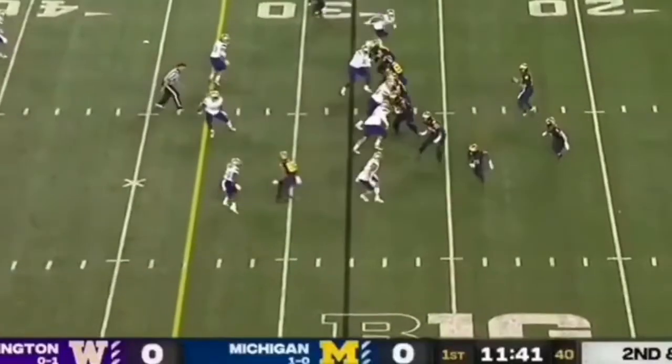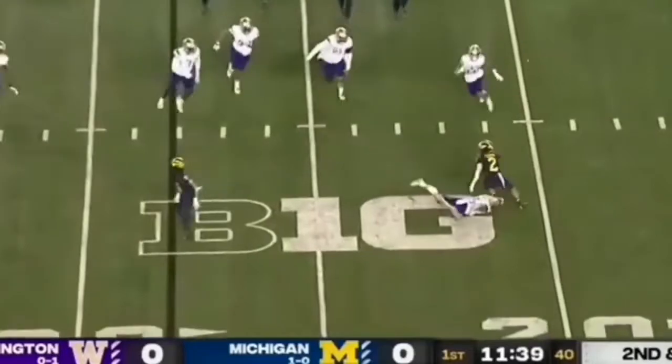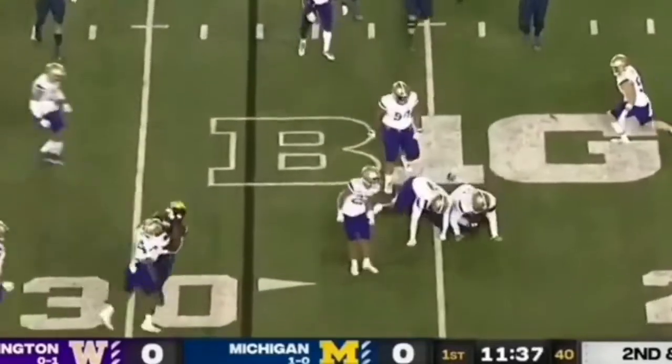Here again in the Michigan game, he's at the top of the screen. On this dump-off, he shouldn't have a shot at this play at all, but he doesn't stop. The first tackler doesn't make it happen — he does. It's because the pursuit never quit.